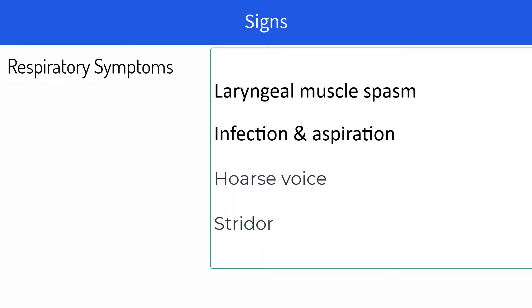There are also respiratory changes due to laryngeal muscle spasm, which can lead to aspiration of food particles. The voice might become hoarse — a condition called stridor — and this too happens because of the laryngeal muscle spasm.